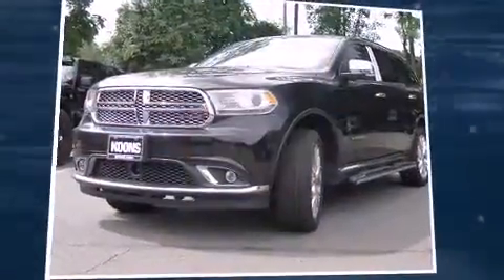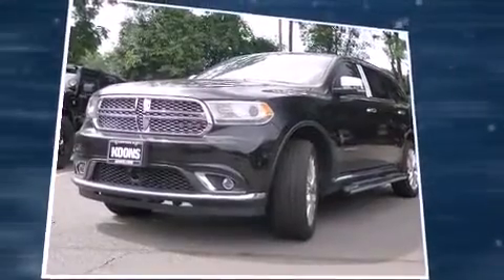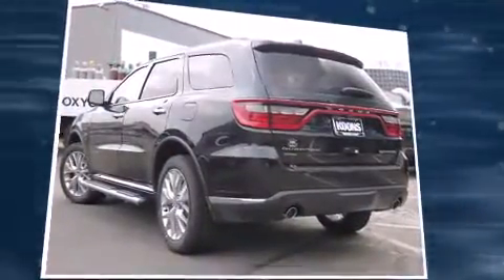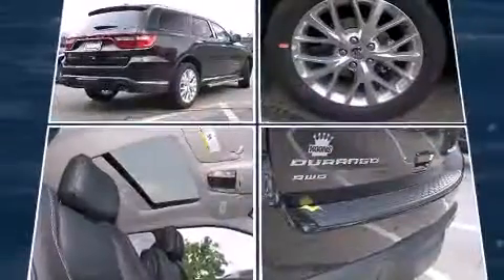Discerning drivers will appreciate the 2015 Dodge Durango. Smooth gear shifts are achieved thanks to the powerful eight-cylinder engine, and all-wheel drive keeps this model firmly attached to the road surface.